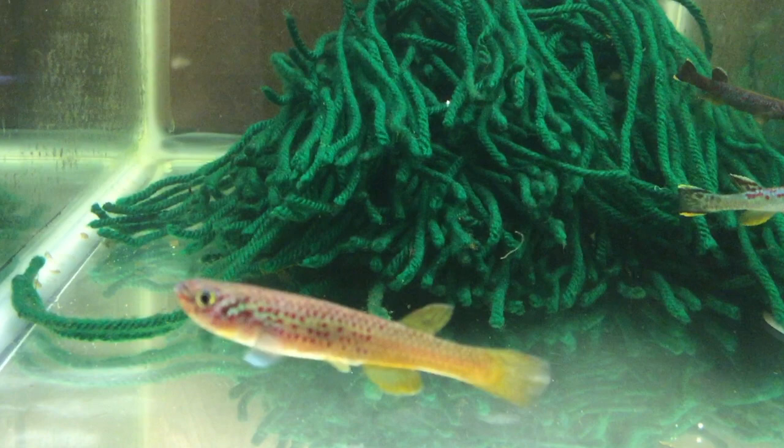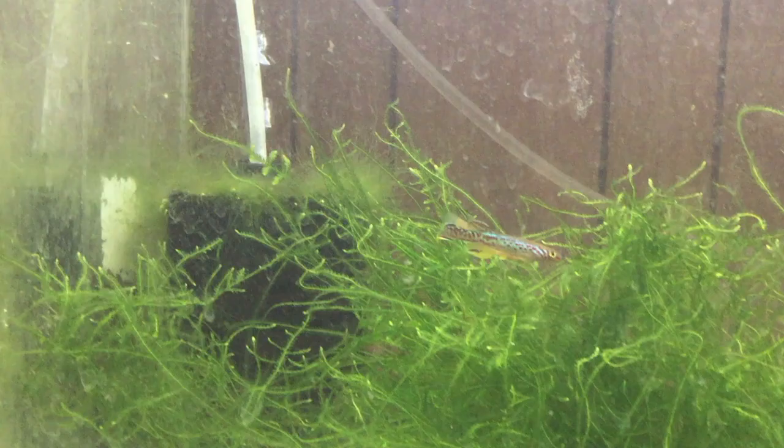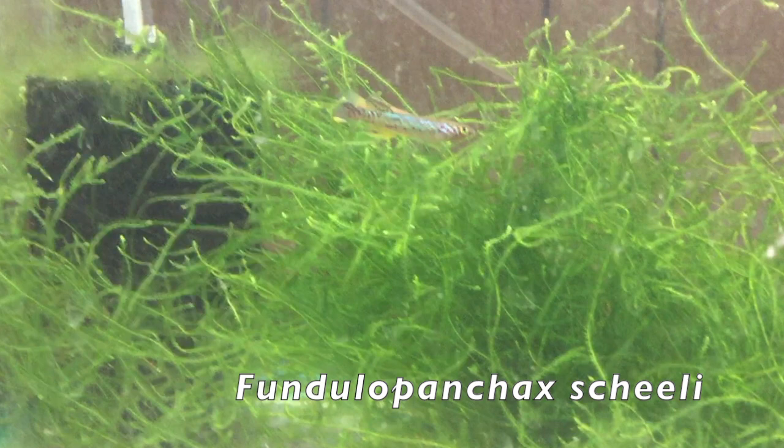For some Aphiosemion and Fundulopanchax species, you may not need a mop. For example, you may be able to colony breed Aphiosemion striatum, Fundulopanchax gardneri, and Fundulopanchax sjoestedti. You can try adding a single pair to a tank crowded with java moss or other plants, and enough of the young may make it to adulthood to eventually give you a small colony.